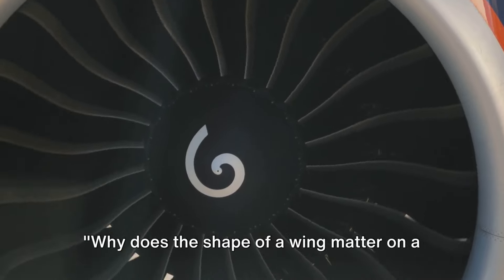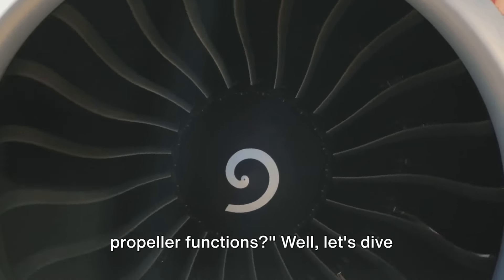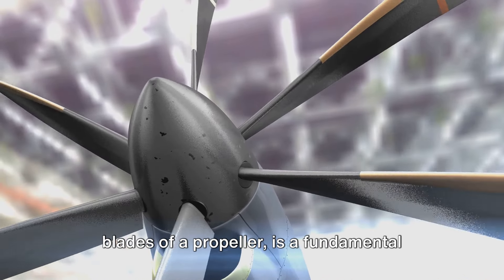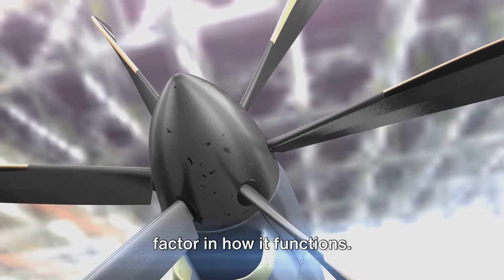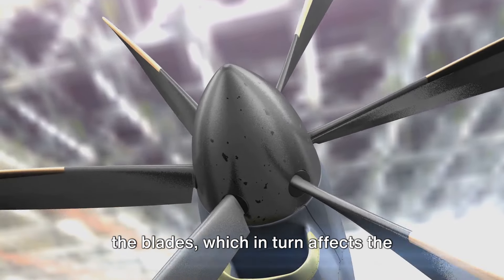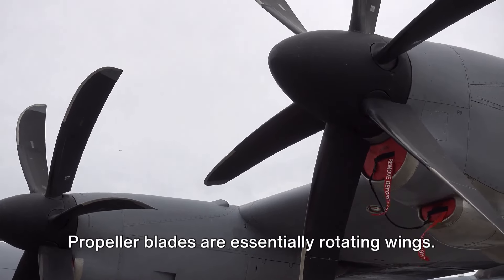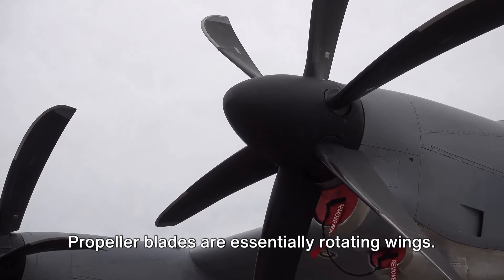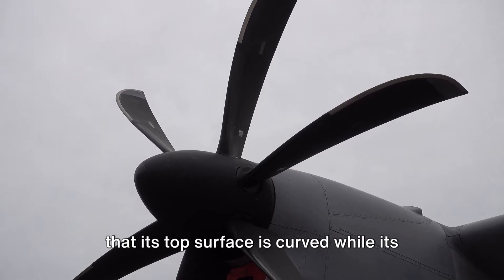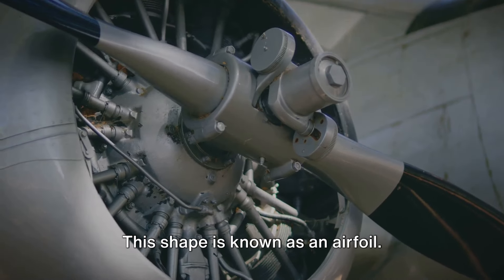Why does the shape of a wing matter on a propeller? Does it impact how the propeller functions? The shape of a wing, or in this case the blades of a propeller, is a fundamental factor in how it functions. The shape determines how air flows over the blades, which in turn affects the amount of lift, or thrust, generated. Propeller blades are essentially rotating wings. A wing is designed so that its top surface is curved, while its bottom surface is relatively flat. This shape is known as an airfoil.